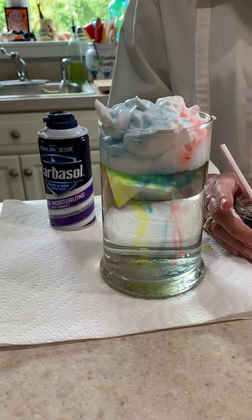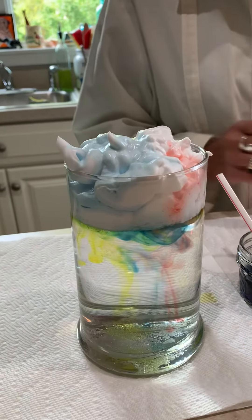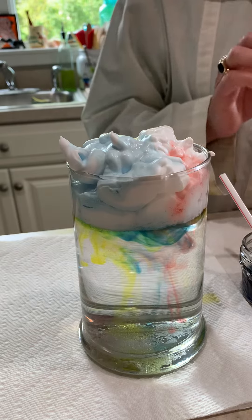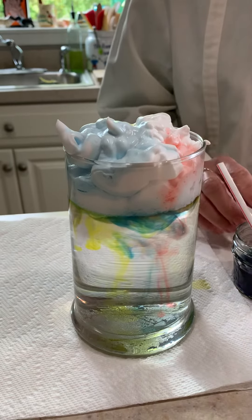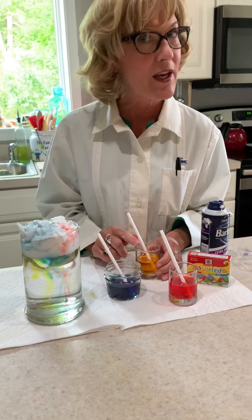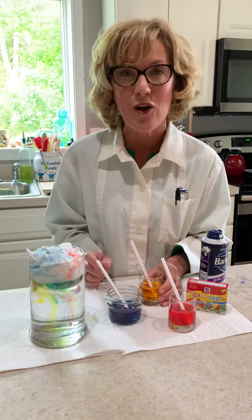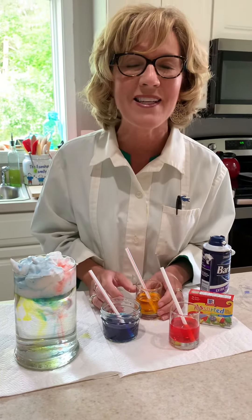I thought this was a really cool experiment to select as well because it's like our Peacemaker house colors. We've got our red house, blue and yellow — but if we mix together the red and the blue, we get purple. And if we mix together the purple and the yellow, we get green, and the red and the yellow together we get orange. So we've got all of those Peacemaker house colors raining down.